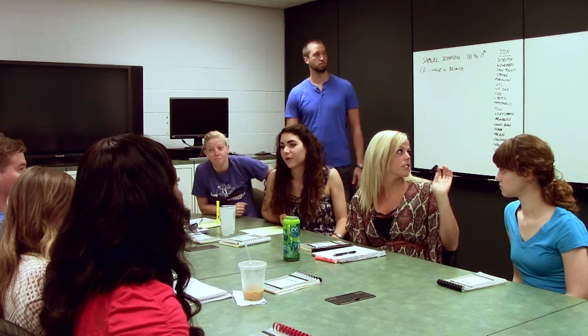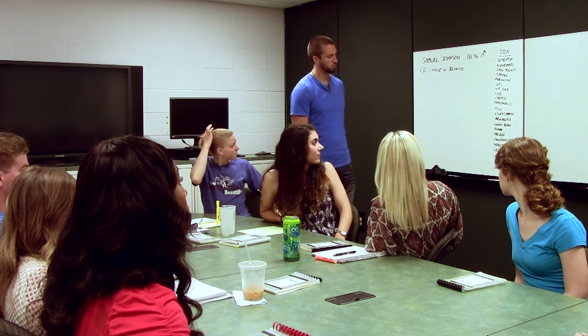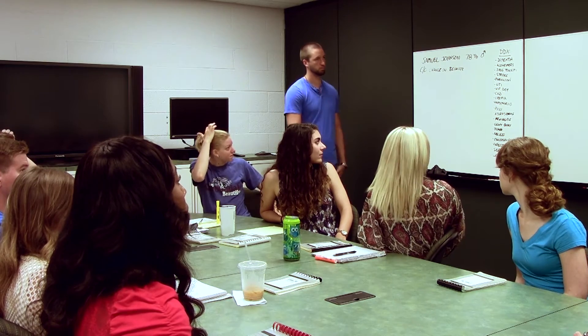In the problem-based learning process, learners characteristically learn far more in areas relevant to their personal needs. The learning group is comprised of six to nine learners and a group facilitator. As the group members work together to problem-solve and learn, they also acquire collaborative or team learning skills, which are important abilities for working in any healthcare environment.